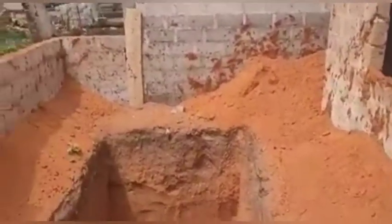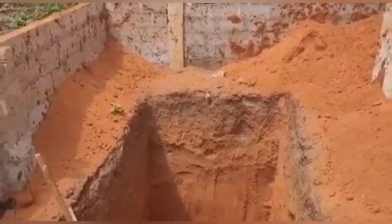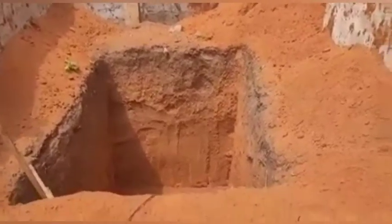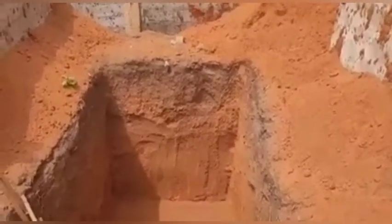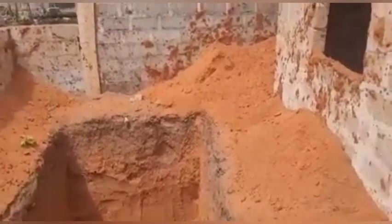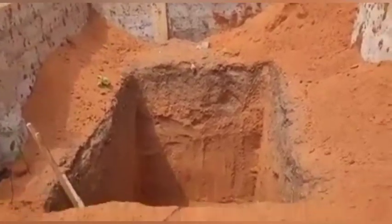This is what we call a soak-away — it's basically where the bathroom waste goes. It's going to be all concreted in, but anyway we got the process started.